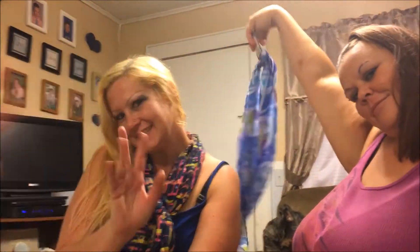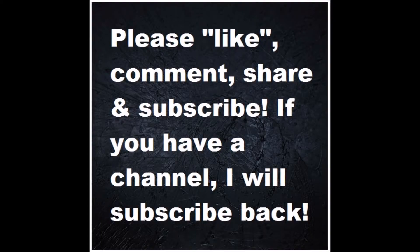Okay y'all, that's the haul. If you like these types of videos, please like, comment, share, and subscribe. If you have a channel, I will subscribe back. Love to all — talk to you soon. Bye-bye.